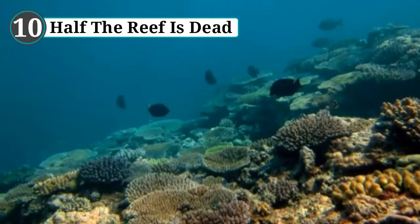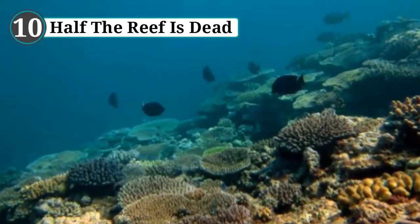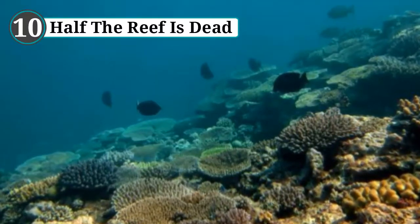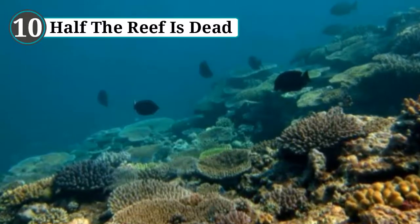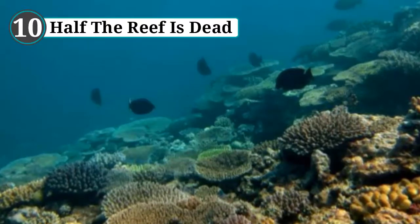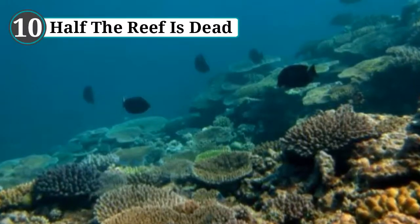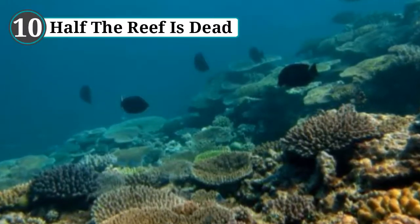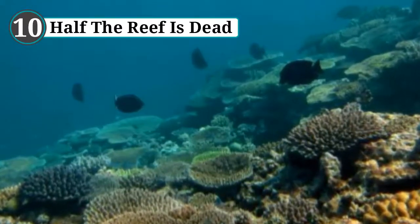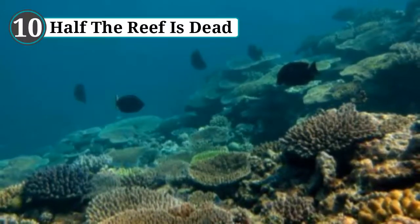Number 10: Half the reef is dead. Ecologist Katharina Fabricius has explored the underwater wonderland since 1988. By 2012 she had discovered that the landmark had lost half its reefs. The dramatic percentage was calculated after Fabricius studied over 2,000 surveys of the Great Barrier Reef, showing an annual loss of 3.4 percent over the past 27 years. Most of the wreckage came from one creature — the sea star. While cyclones and climate-driven bleaching are also responsible, the crown of thorns starfish destroyed 42 percent of the estimated 50 percent of damaged coral.